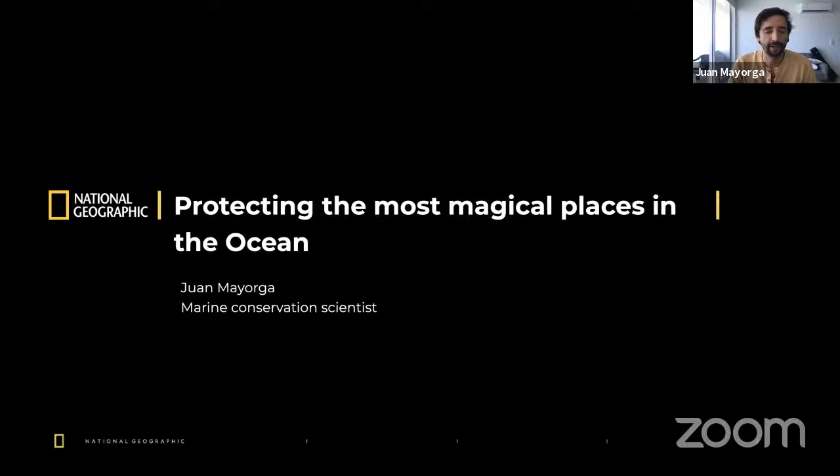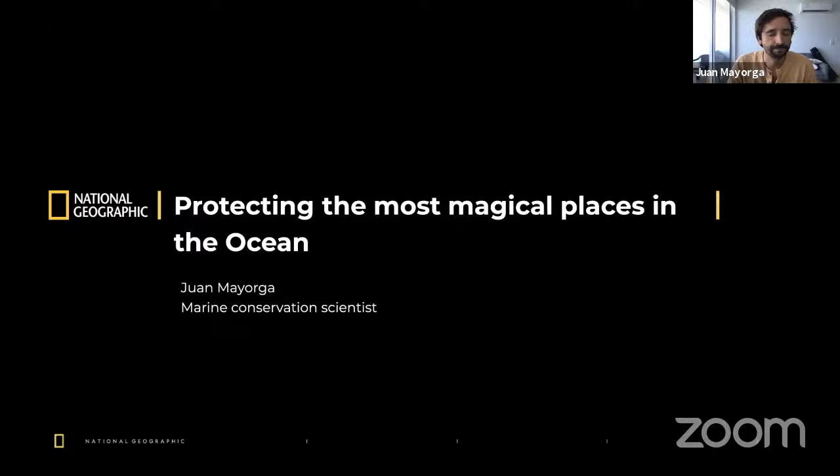Think a little bit about the colors that you would like to see, about the water, its temperature — is it clear? And think a little bit about the animals that you would like to see. Are they big? Are they small? Are there a lot of them? Now open your eyes. Does the picture in your head look anything like this? Because this is what the ocean should look like — an ocean full of life, an ocean full of color, and filled with animals of all shapes and sizes.